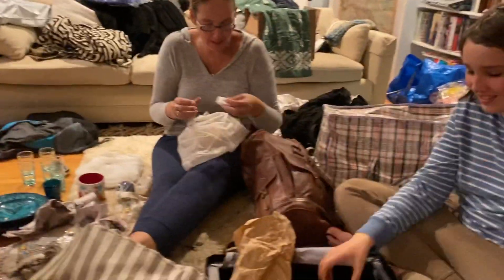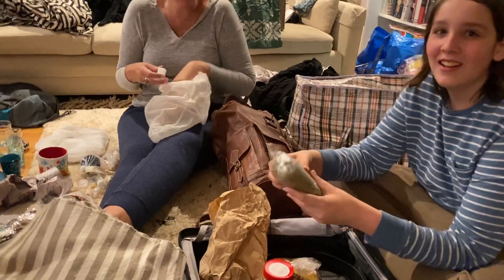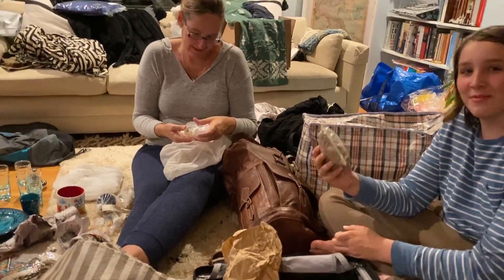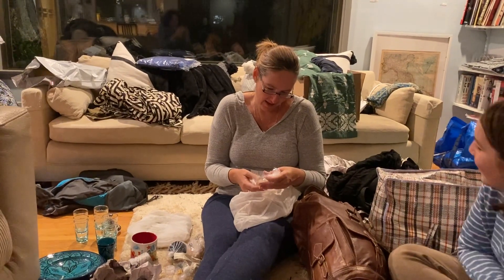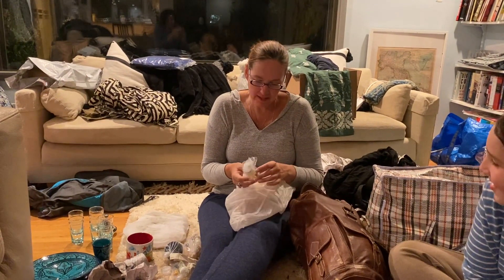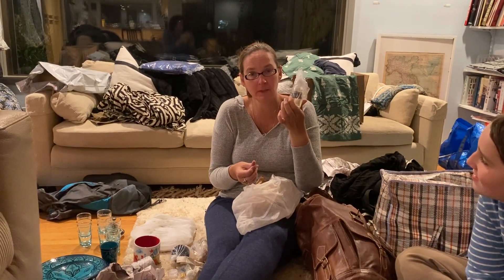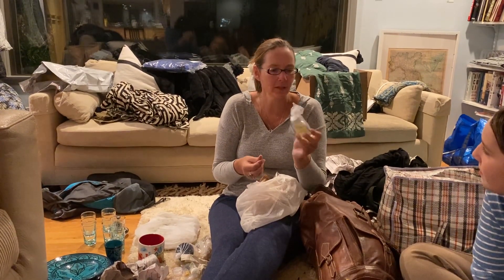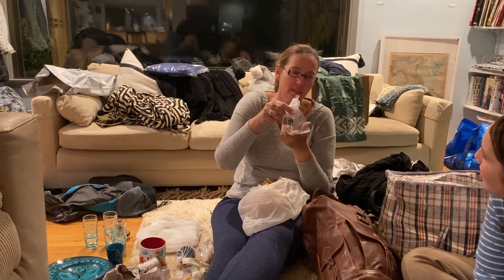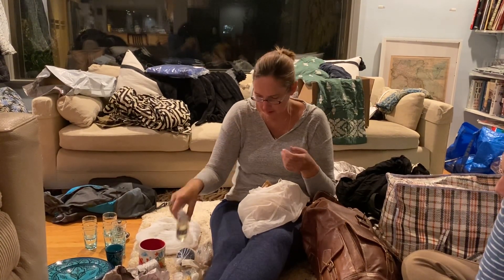Look at this big bag of tea I brought back — this is going to be some really nice, very pungent tea. And this is an oil from a prickly pear cactus. This is supposed to be one of the best things for your skin if you have blemishes or sunspots, so I'm going to give that a try.